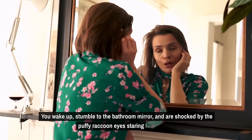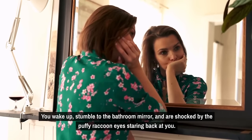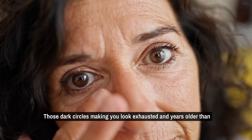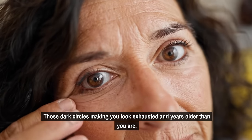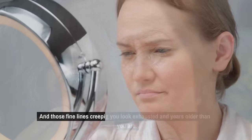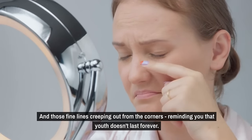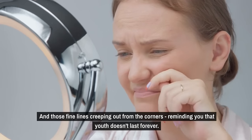You wake up, stumble to the bathroom mirror, and are shocked by the puffy raccoon eyes staring back at you. Those dark circles making you look exhausted and years older than you are, and those fine lines creeping out from the corners, reminding you that youth doesn't last forever.